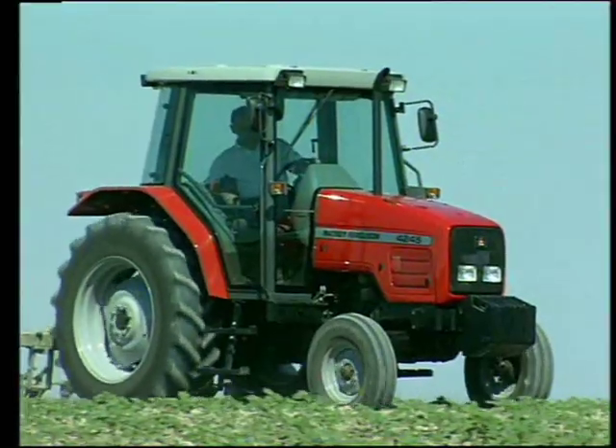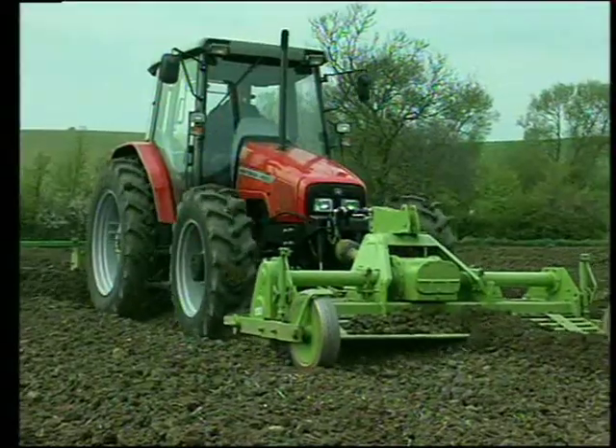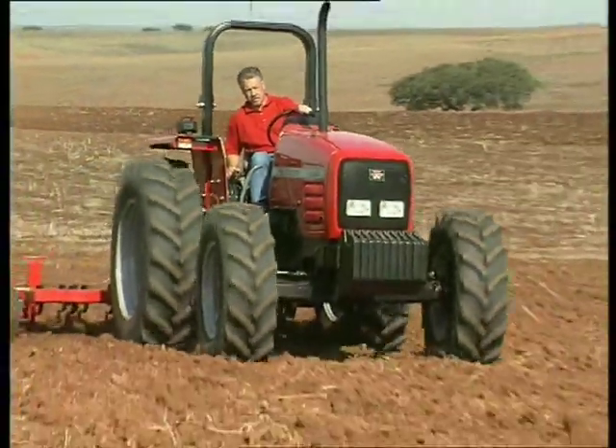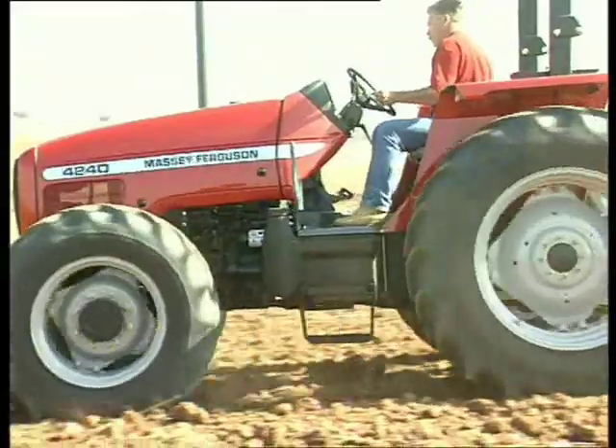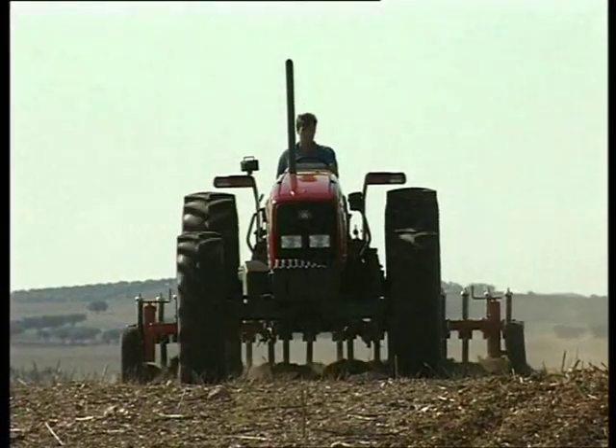The Massey Ferguson 4200 series offers three versions to suit all applications. Instantly noticeable is the sleek modern shape of the new tractors. In fact, for the first time, the 4200 gives the option of two bonnet lines.